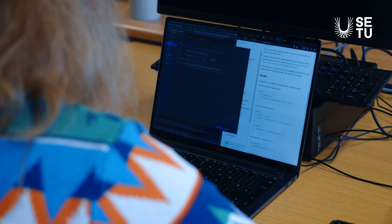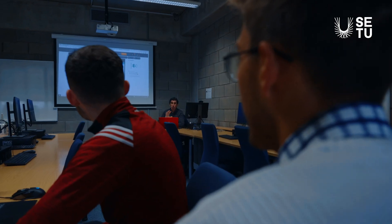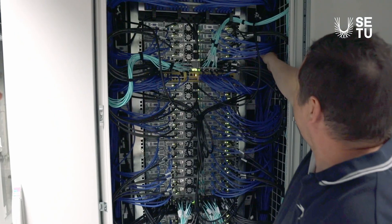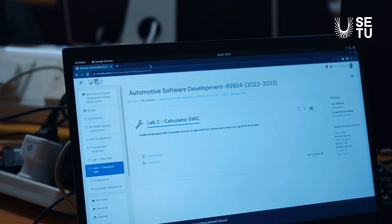Graduates of Applied Computing will be skilled in areas such as software and web development, computer systems and networks, data science, as well as an optional stream which includes game development, cloud computing, computer security and forensics, Internet of Things and automotive computing.